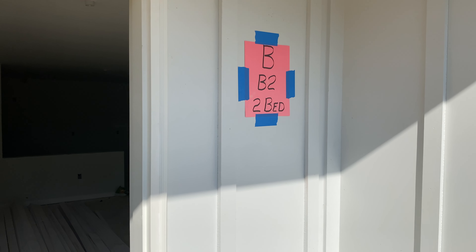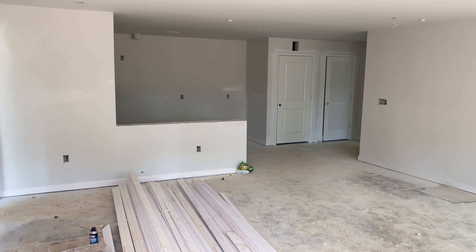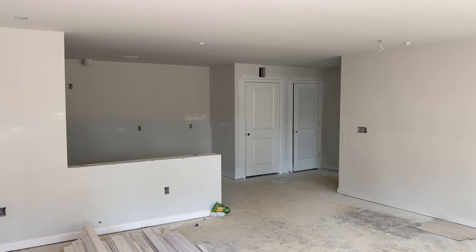We're taking a look at B2, the two-bedroom, non-ADA compliant unit, across the street from the Transitional Living Center and where the Chapin Health and Wellness Center will be.